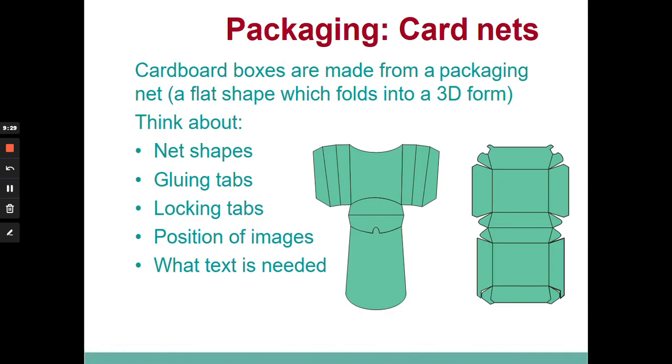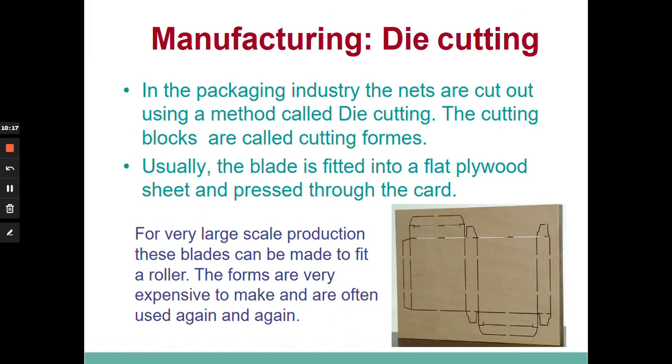Packaging, once it's opened up, is what we call a net — a packaging net. Nets come in all sorts of shapes and sizes depending on the box being produced. A net is basically a flat shape which then makes up into a 3D form. A key thing about a net is that it has gluing tabs — once you open it up and lay it flat, you can see there's extra packaging there to enable the whole thing to be glued together. Sometimes it has something called a locking tab, which is how the box is secured and locked together. Sometimes information on the net is printed upside down because it needs to be that way to form correctly.